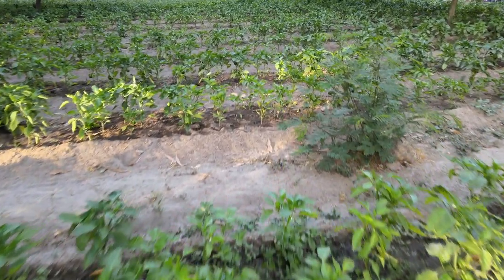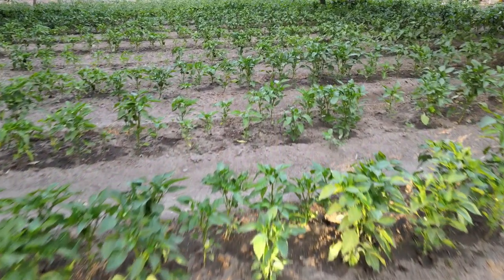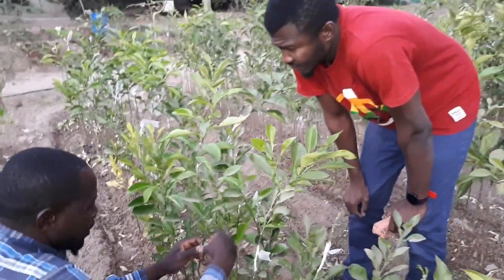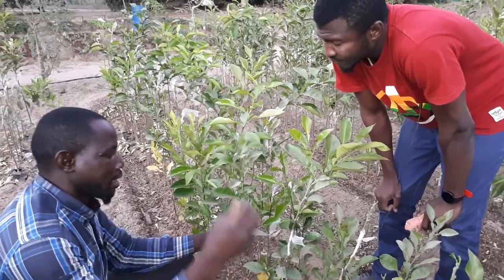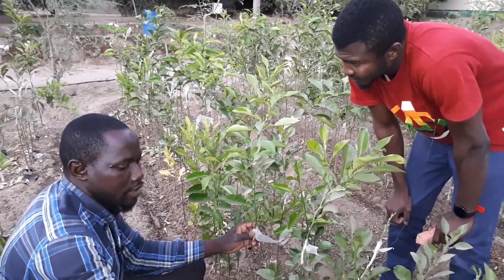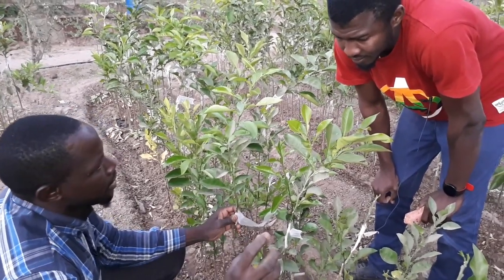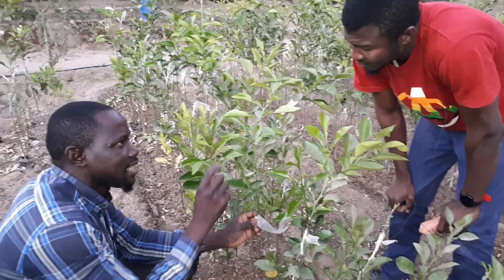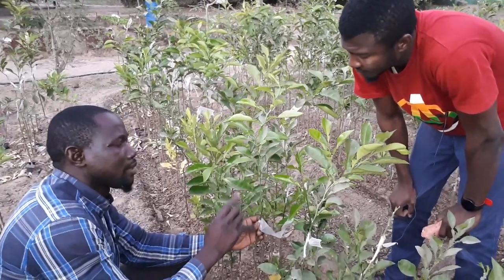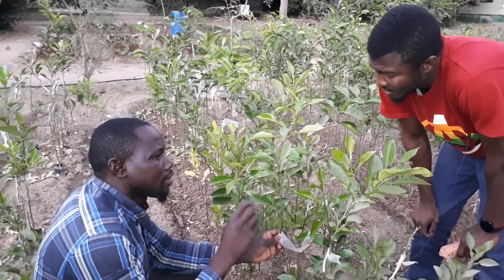Budding and grafting are two different vegetative propagation methods. In grafting you use budwood — you cut a branch of your desired plant and graft it onto your rootstock. In budding you take only the bud from your desired plant, cut an inverted-T structure on the rootstock, insert the bud there, tie it, and leave the sprouting portion open for sprouting to take place.